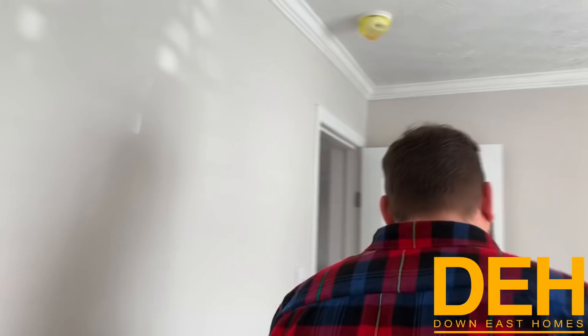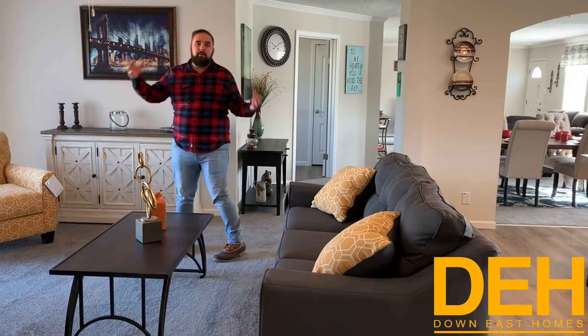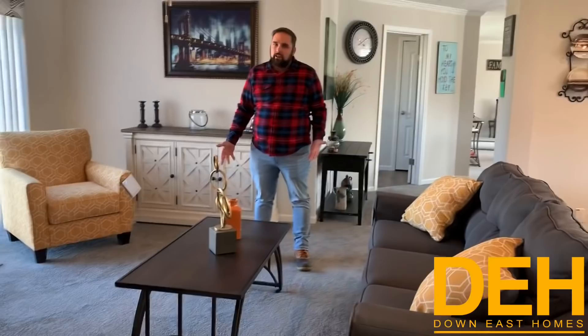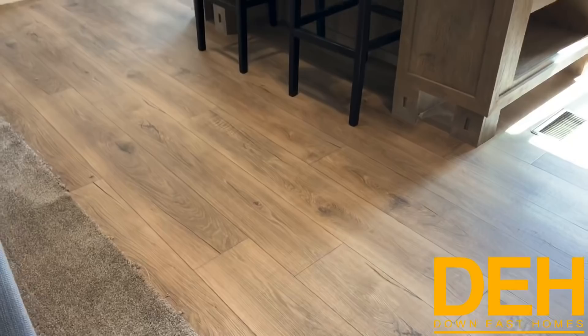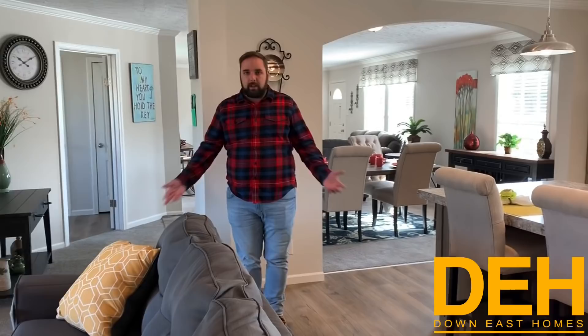Coming around the corner, there's a lot of space here. I know people have made fun of me for saying this, but what I would do is put a huge farm-style table here, looking out over your deck and patio. I would also extend this rolled linoleum floor all the way to the edge — it would make a beautiful home. That is an upgraded feature, but if you don't want carpet, we can get rid of it.